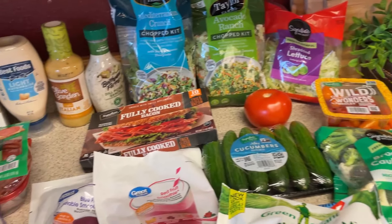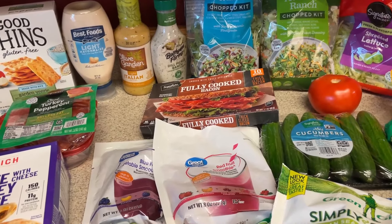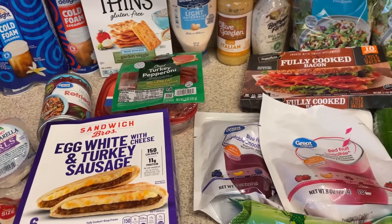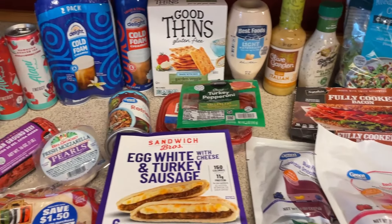That is everything! I will see you tomorrow in meal prep — I'll probably just have a few things to show you: the Italian salad, cooking up some protein, and making myself a little vegetable tray. That'll probably be about it unless I can think of anything else. See you guys in the meal prep video tomorrow!